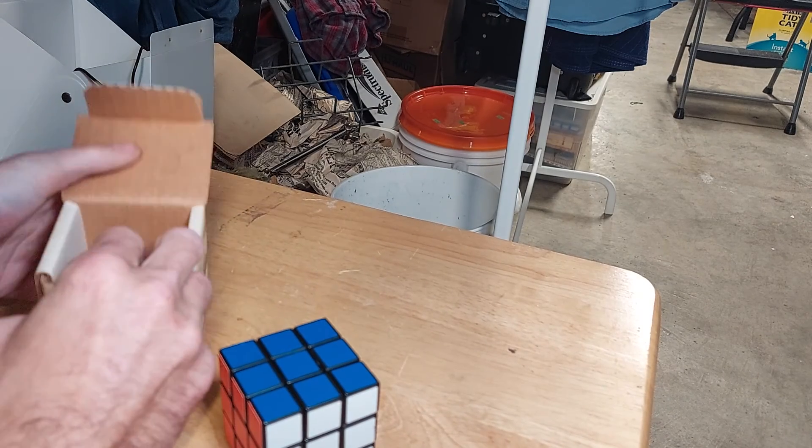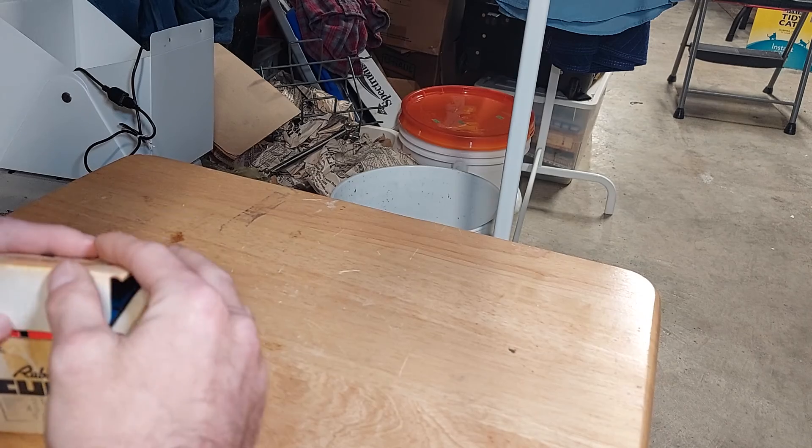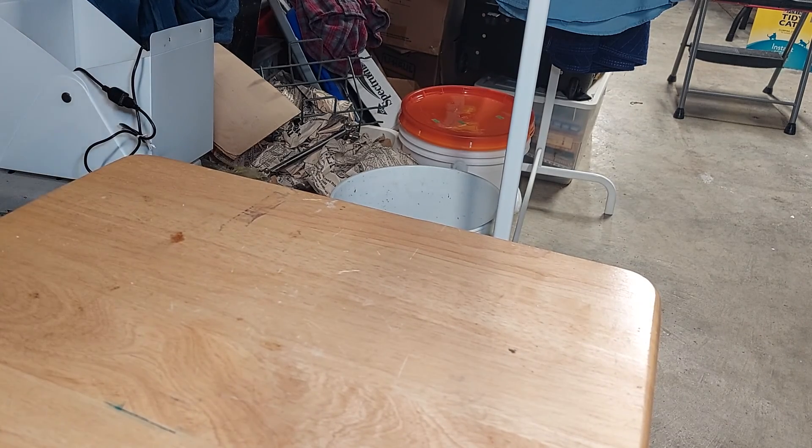And that concludes this day - day 20, I think, though I'm not sure right now. I've lost count of what it is.